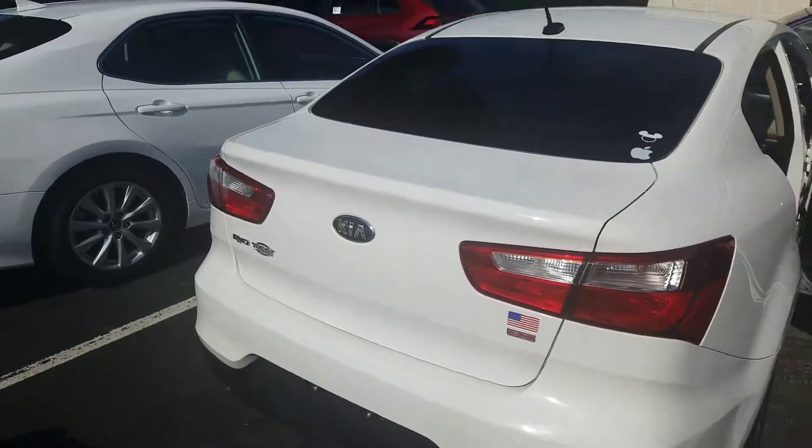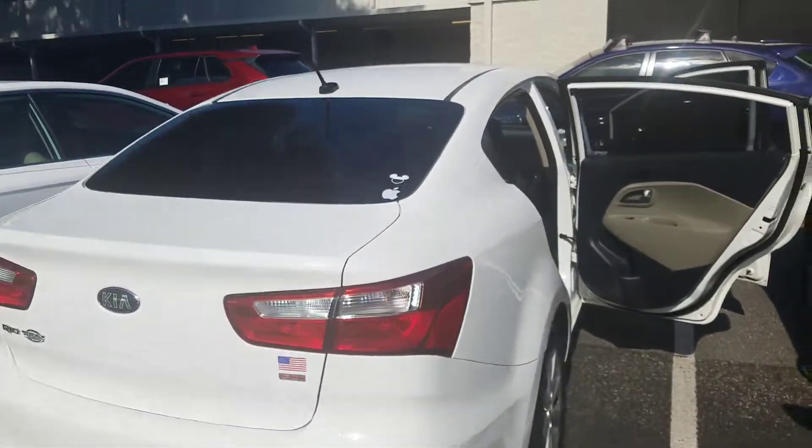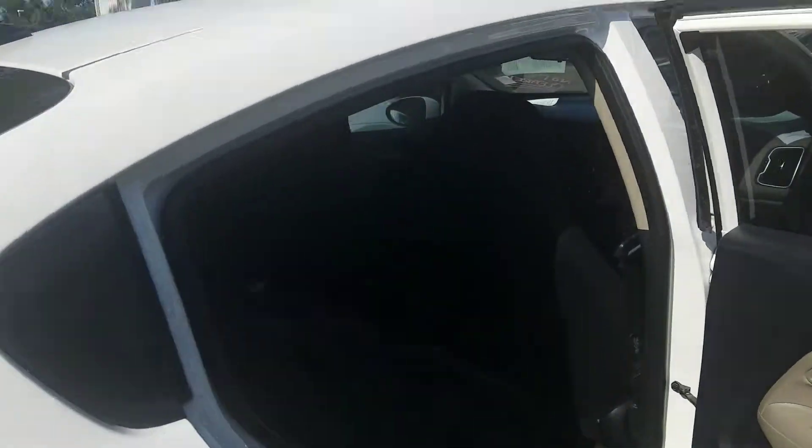Go to Google and type in Parks Toyota to see what our customers are saying about the great deals, the upfront pricing, and the experience that we provide here — second to none.